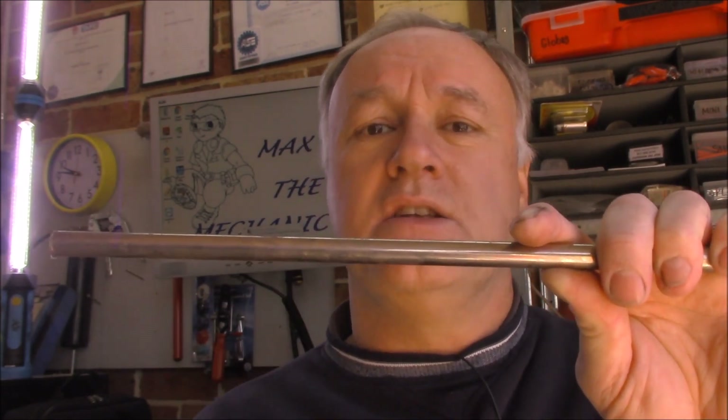Let's take this vehicle for a spin out on the road so you can hear the noise I hear. First things first, seat belt's on — and you guys as well. Feel safe? Good. Let's go for a road test.